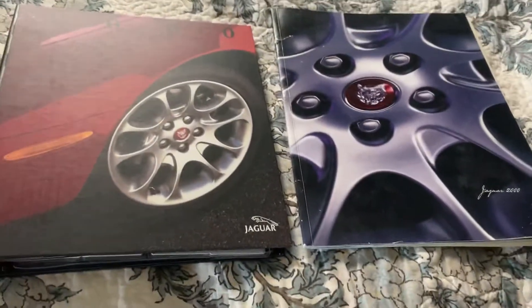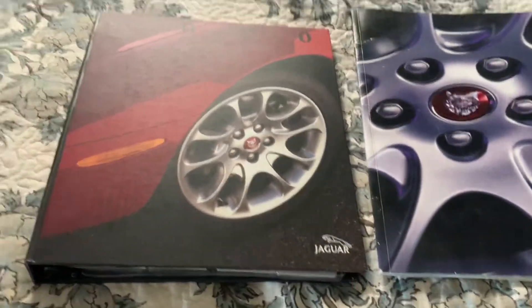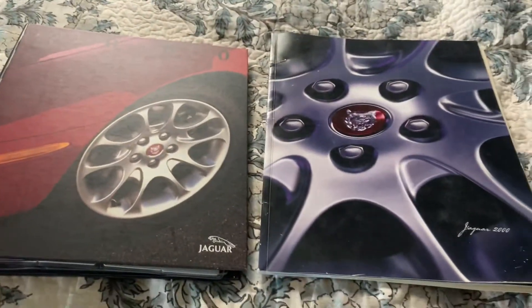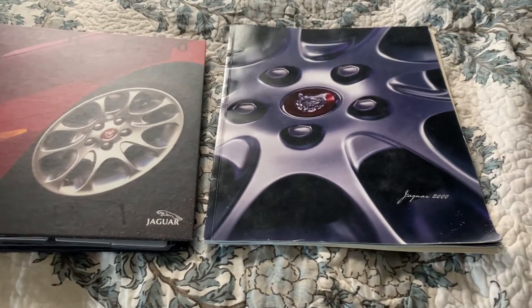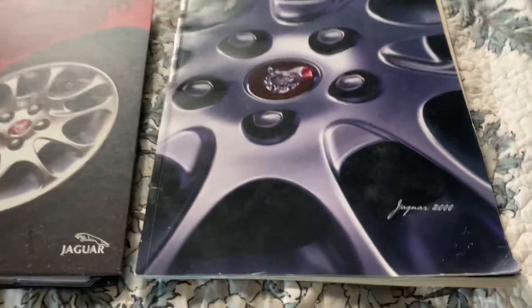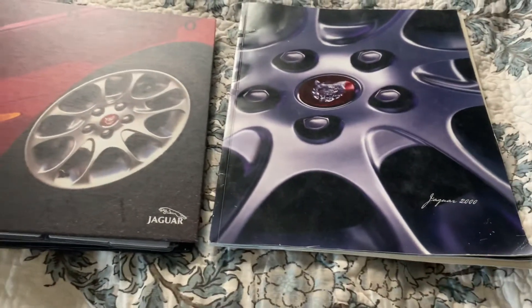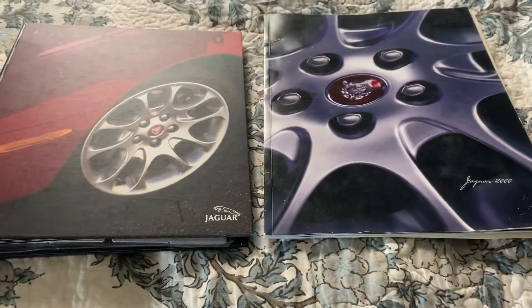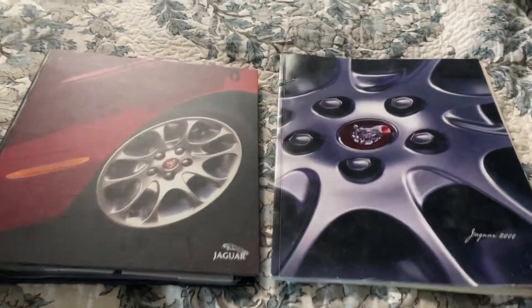I'm doing another Jaguar video. These are some books my grandfather had — he didn't realize he still had them. These books have a lot of good information about Jaguars, covering all the types: the XJ, XK, S-Type, X-Type, all of them.